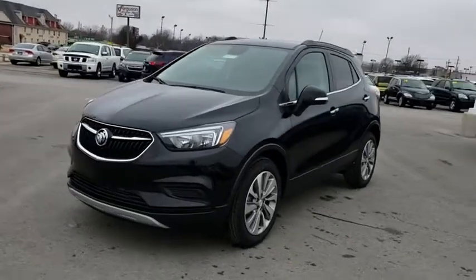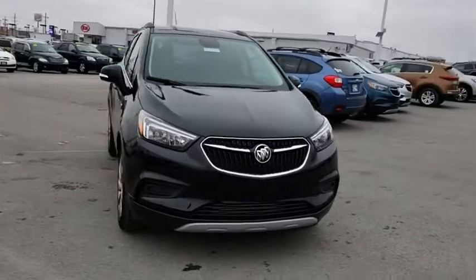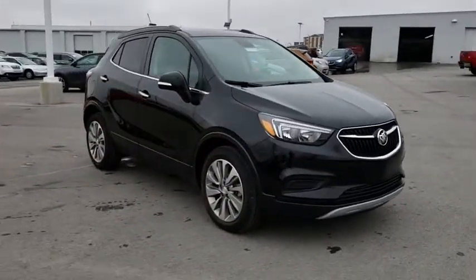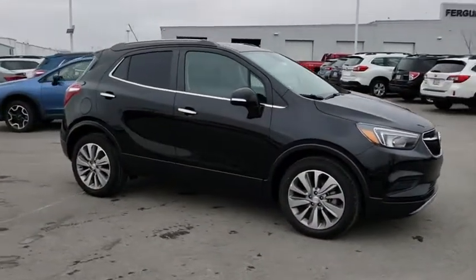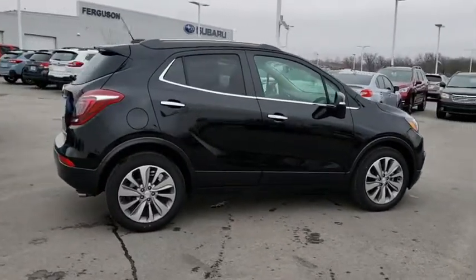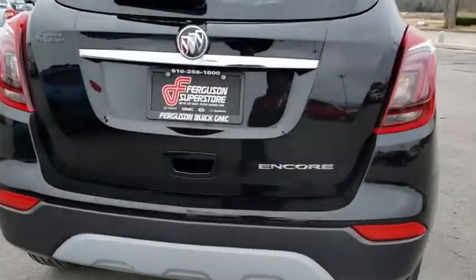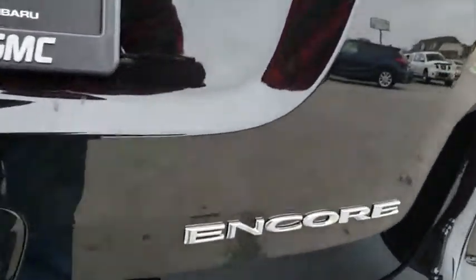2019 Buick Encore. The Encore captures Buick's traditional strengths while demonstrating luxury and style in a petite size. It's amazingly quiet at freeway speeds and the suspension engulfs pavement imperfections providing passengers with a pampered ride. Standard features that would make any car owner smile.